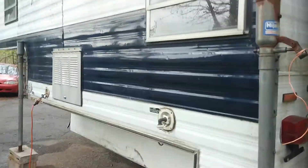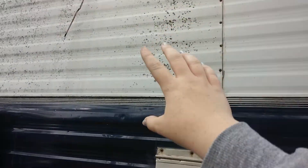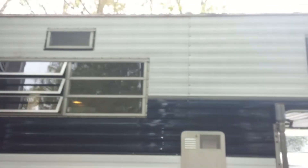This is the outside of the camper. As you can see right now it's very dirty and just needs a lot of work. These are where the propane bottles go and a nice little window. Some more windows and more of the side.